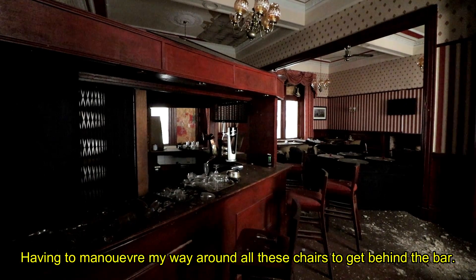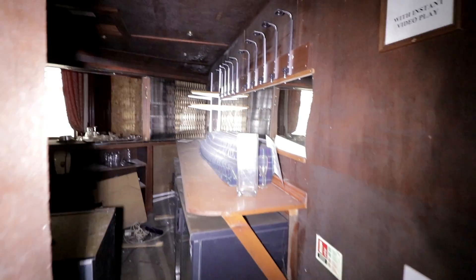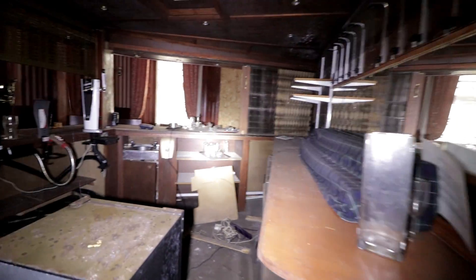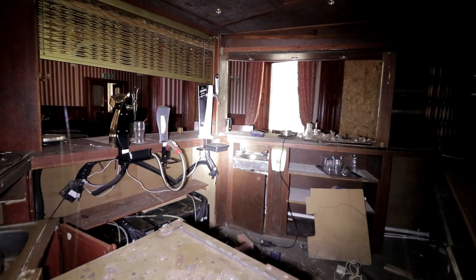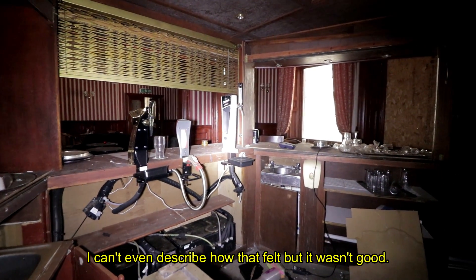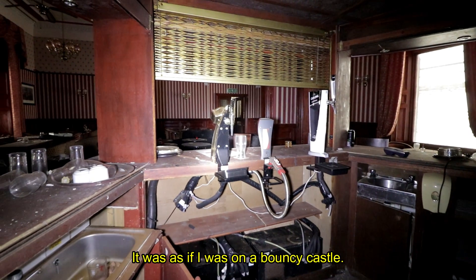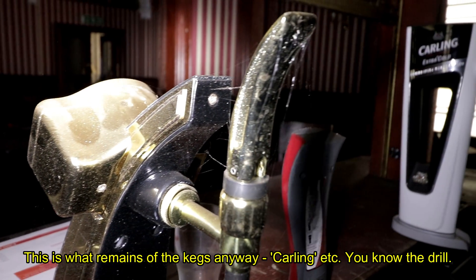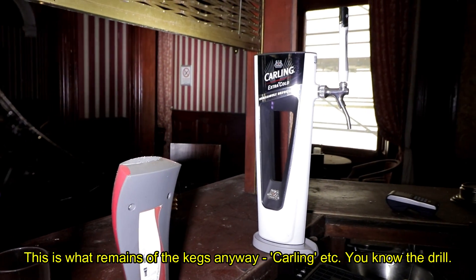Maneuvering my way around all these chairs to get behind the bar — holy shit, the floor. I haven't described how that felt, but it wasn't good. It was as if I was on a bouncy castle. These are what remains of the kegs anyway — Carling, etc. You know the drill.